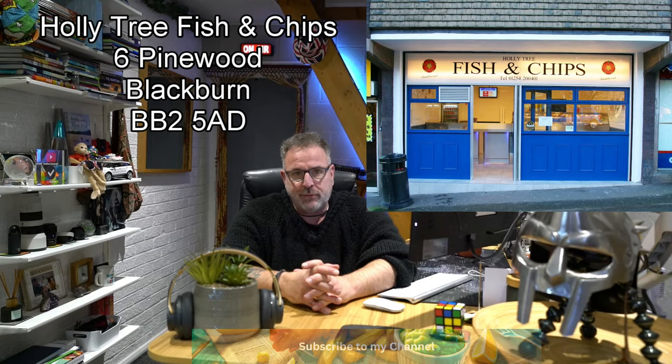I took a little drive up to Blackburn today to Holly Tree Fish and Chips, and it was an experience to say the least. Over the next couple of days I'm going to be releasing a video to show you how I do my ratings — one to five — and why I don't do fractions, and why I don't do one to ten and so on. We're up in Blackburn and we're trying a few different things.